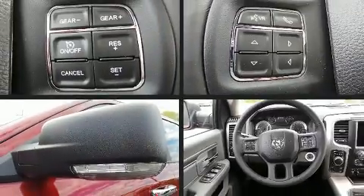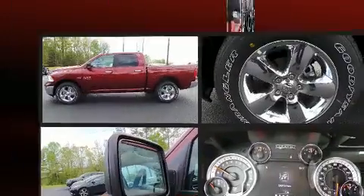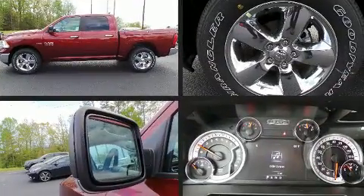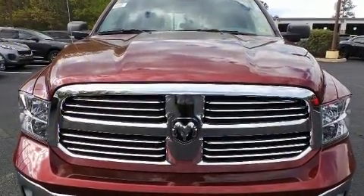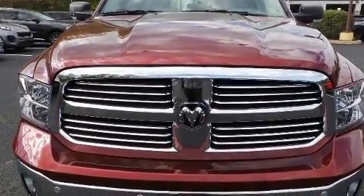Come test drive this 2018 Ram 1500. Smooth gear shifts are achieved thanks to the powerful eight-cylinder engine. And for added security, Dynamic Stability Control supplements the drivetrain. Four-wheel drive allows you to go places you've only imagined.